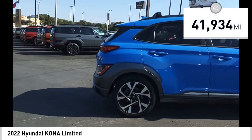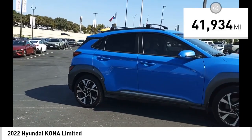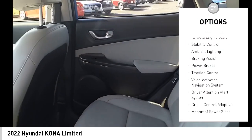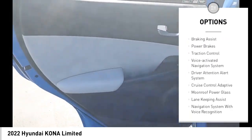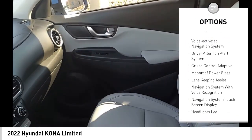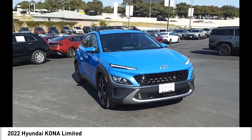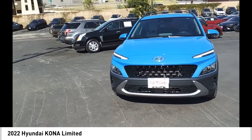This vehicle has less than 45,000 miles. Here are some of this vehicle's great options: power windows with safety reverse, hill descent control, remote engine start, stability control, ambient lighting, braking assist, power brakes, traction control, voice activated navigation system, and driver attention alert system.